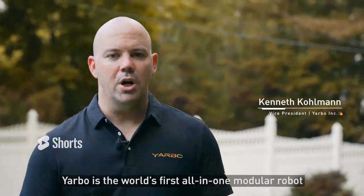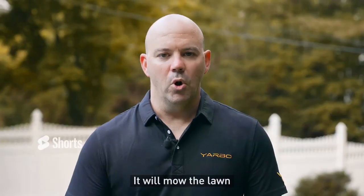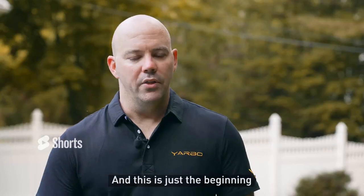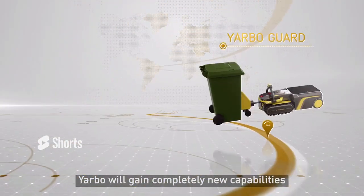YARBO is the world's first all-in-one modular robot designed to maintain your yard all season long. It'll mow the lawn, blow the leaves and snow blow the driveway, and this is just the beginning. With each new module we develop, YARBO will gain completely new capabilities.